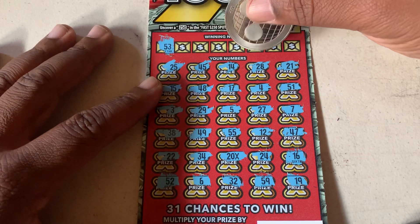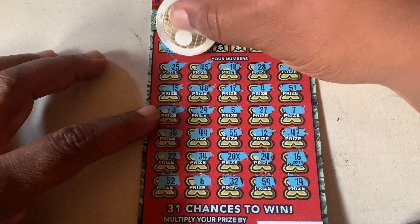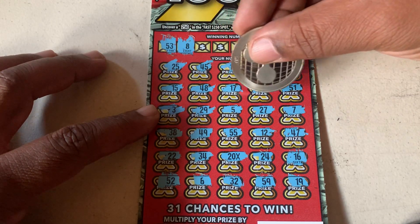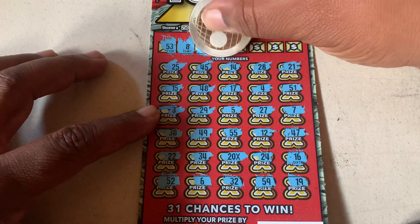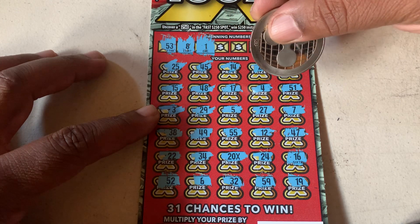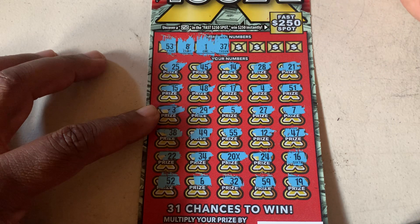Okay, 53. Do we have a 53 here? No 53. 8. No 8. 1. 37. No 37.